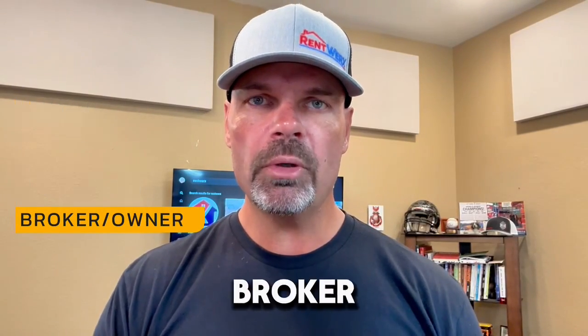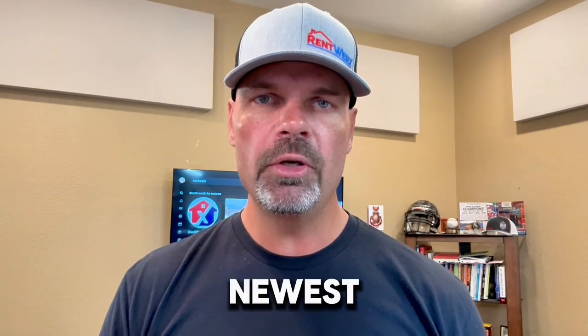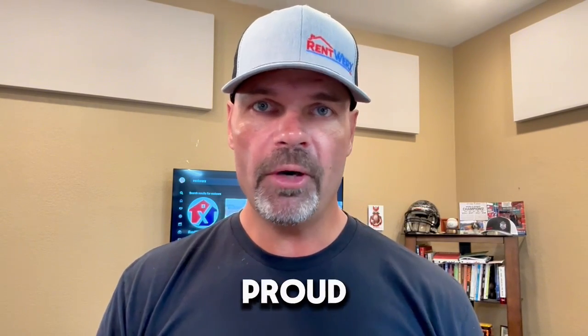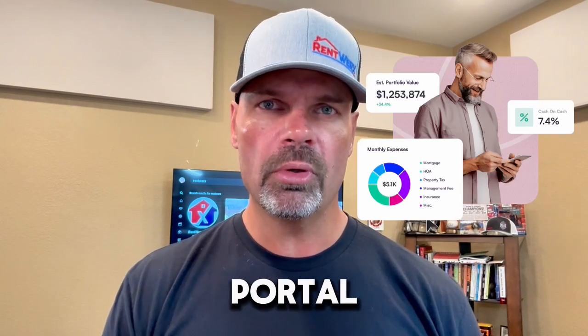Hey everybody, this is Brad Larson, real estate broker and owner of RentWorks Property Management. I want to give you a quick introduction video to our newest partner that we're very proud to be associated with, called Blanket, and this is going to be a really cool owner's portal.